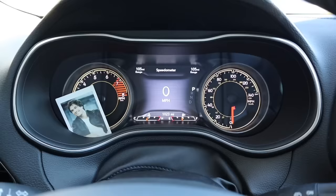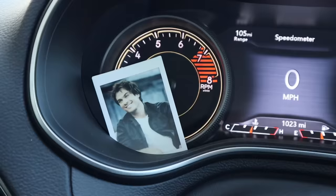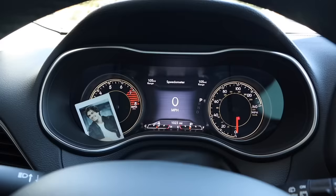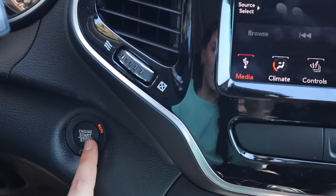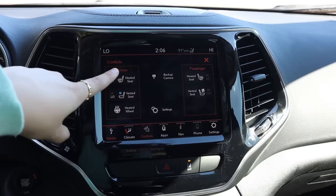Here is my dashboard — I have a digital speedometer, and there is a picture of Ian because that is the only man that I love in this world, so that spot is deserved for him. Here's the start and stop button, and then my screen — it's a pretty big screen and I love it. I have seat warmers now!